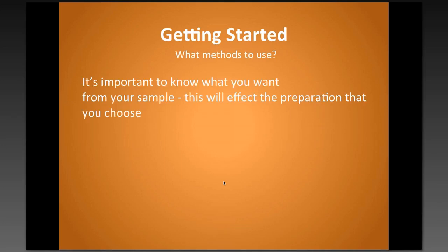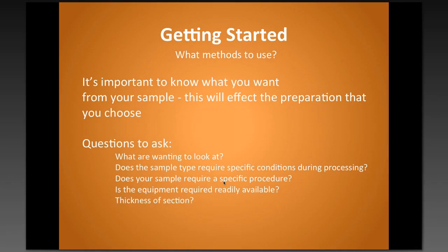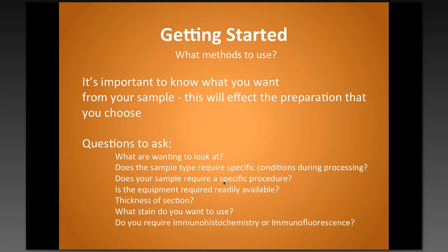I've got a checklist of things I want to know before dealing with a sample — questions I'll ask the researcher before they come through. First, what are they actually going to be looking at, and what type of conditions it may require during processing? Is it going to be affected by heat? Is it better done at low temperature? Is there a specific procedure required? Different tissue can react differently — there might be extra steps to add or remove. You also need to think about thickness of section, best morphology, and whether you're going to be doing immunohistochemistry or immunofluorescence, as the tissue needs to be treated in specific ways for those to work successfully.